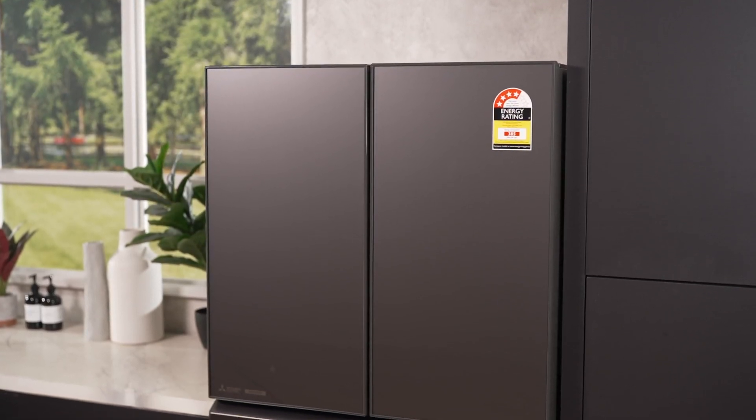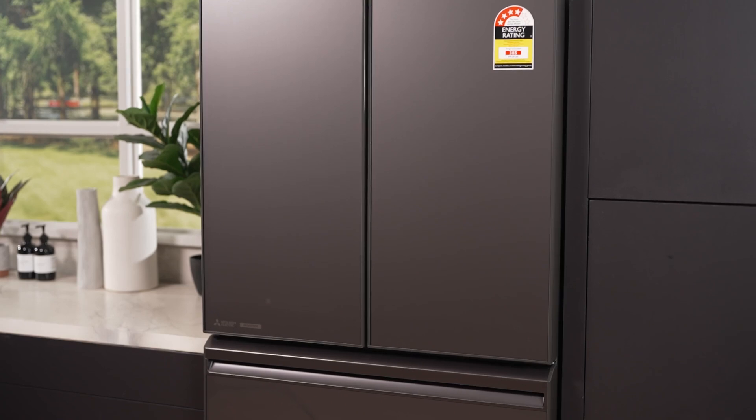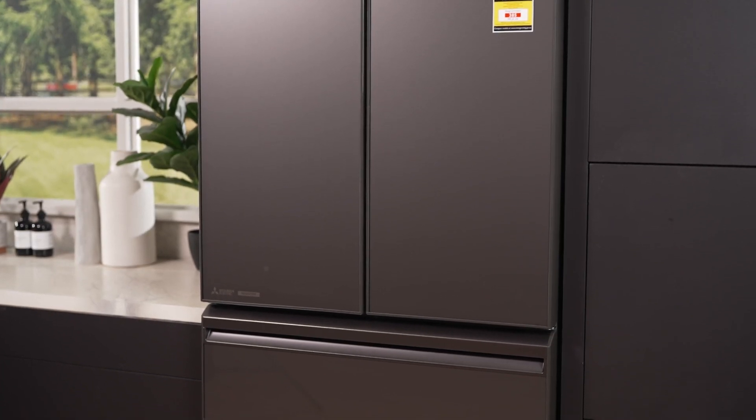Introducing the Mitsubishi 564-litre French Door Fridge in Dark Silver Glass. This refrigerator combines luxury, ample storage and advanced cooling technologies for a superior kitchen experience.